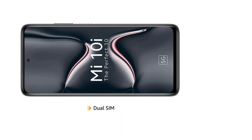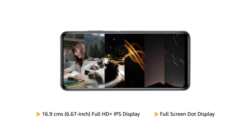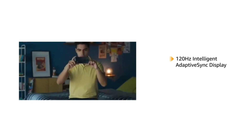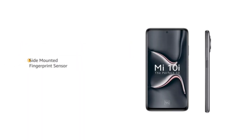The phone comes with dual SIM with 5G support. Mi 10i features a 6.67 inch Full HD plus IPS full screen dot display for an uninterrupted viewing experience. The phone comes with intelligent adaptive sync display with 6 refresh rates, offering smooth visuals on screen.